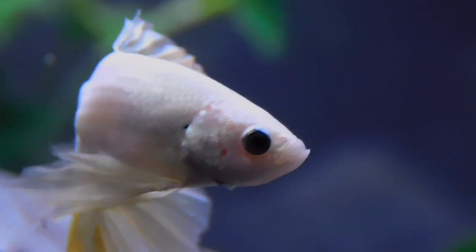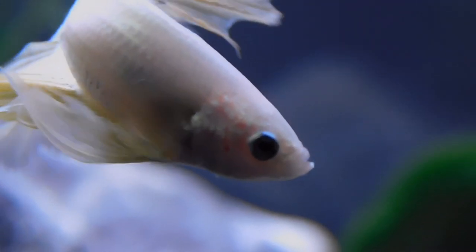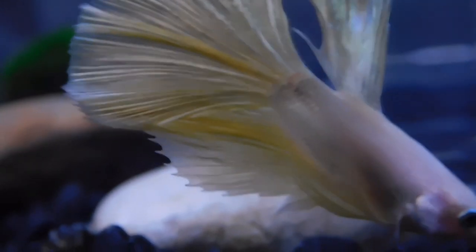Male bettas are highly territorial towards each other and must be kept separately. They can be kept with other fish peacefully in a community aquarium of 15 gallons or larger.